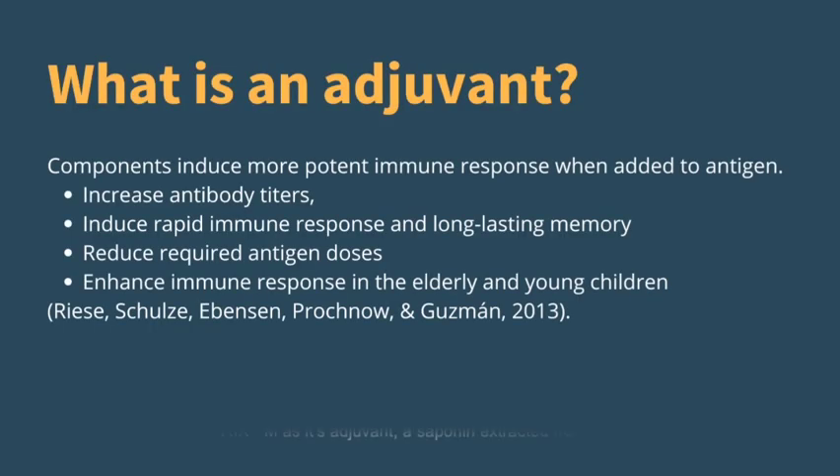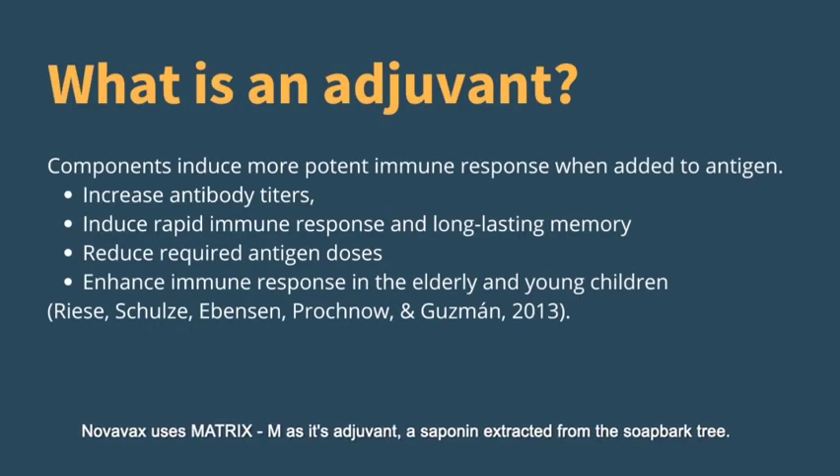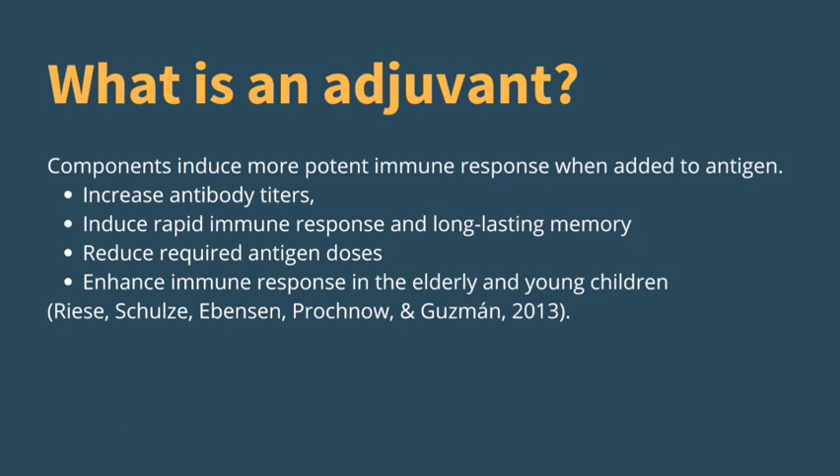An adjuvant is something added to the vaccine to help stimulate an immune response. This can increase antibody titers, induce a rapid immune response, and provide long-lasting memory. It can reduce the required doses of antigen, and it can also enhance immune responses in the elderly and in young children.